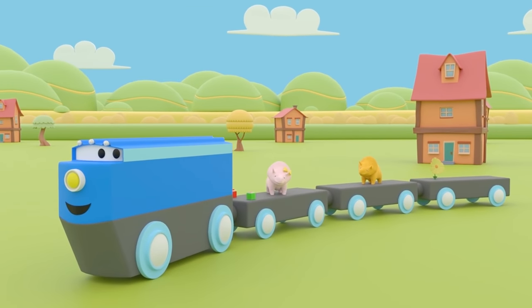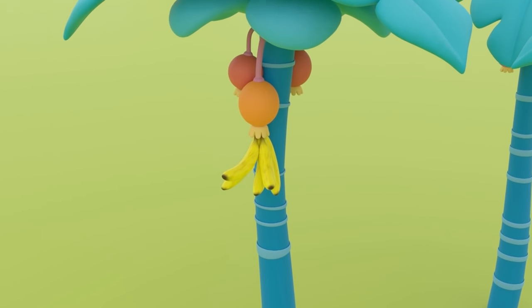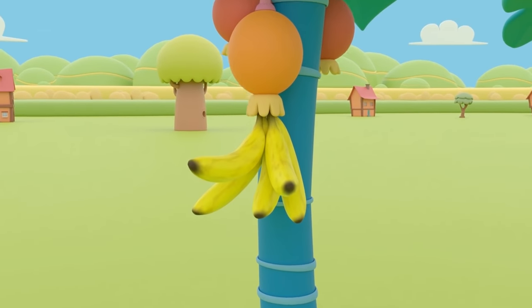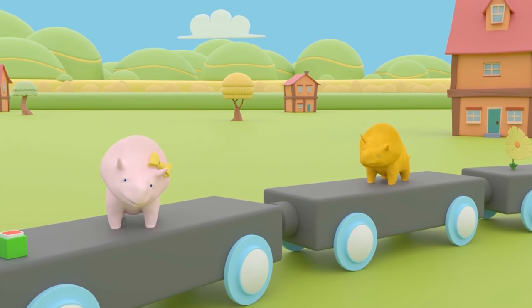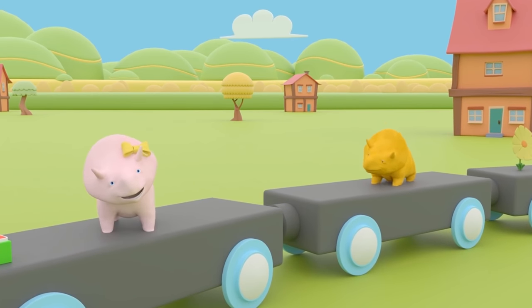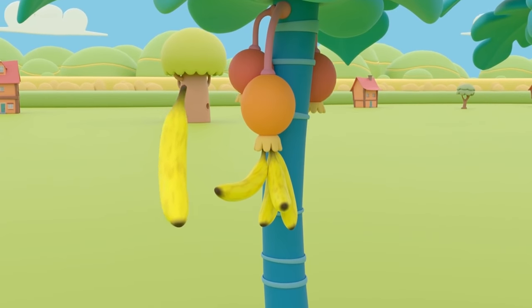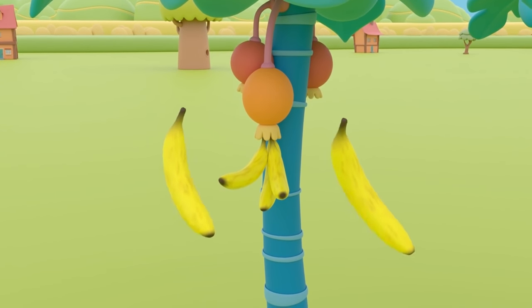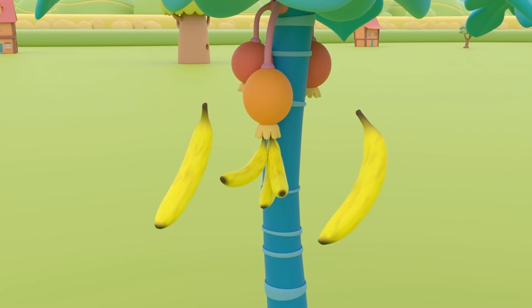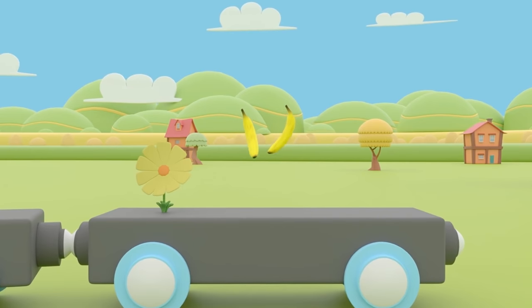Dinah, can you see what's hanging from the trees? That's right, Dinah — it's a bunch of yellow bananas. Shall we take one with us, Dinah? Okay, Dinah, let's take two. One for you and one for Dino. One banana, two bananas.